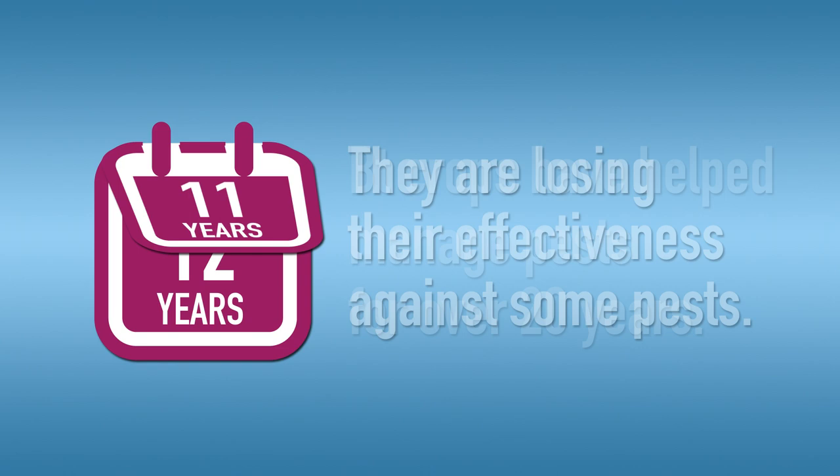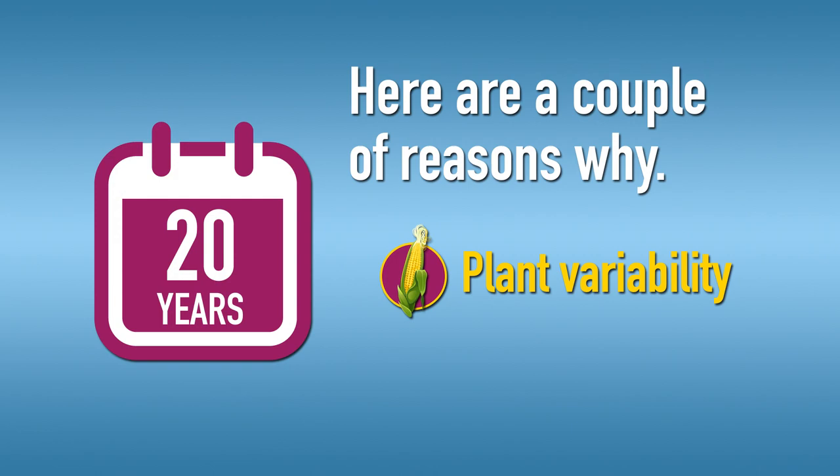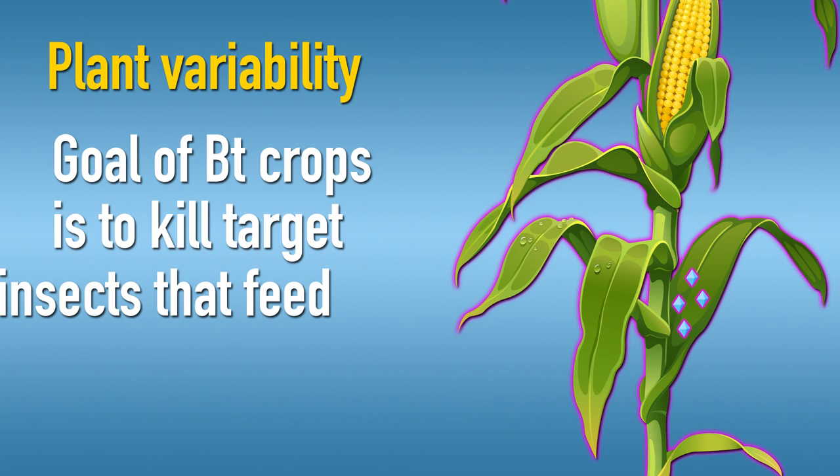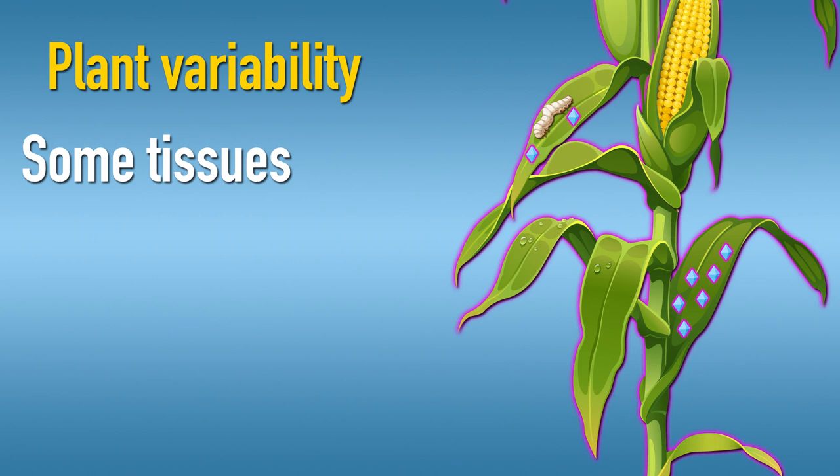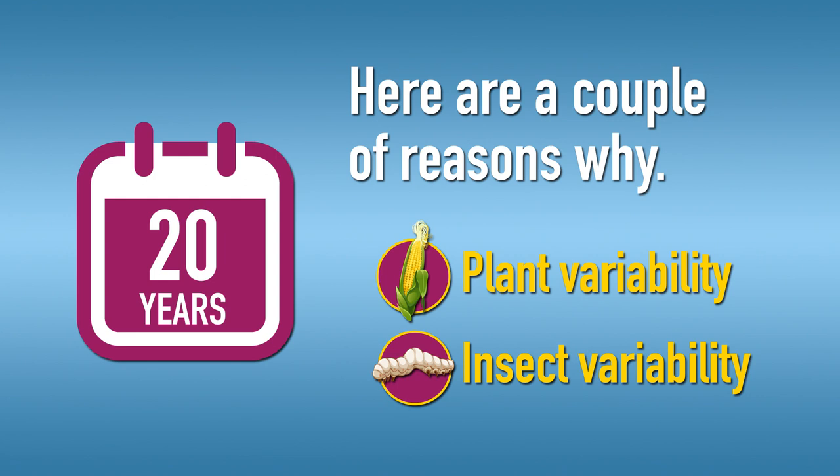Although BT crops have helped manage pests for over 20 years, they are losing their effectiveness against some pests. First, while the goal of BT crops is to kill the target insects that feed on them, this is not always achieved due to natural variability of the levels of BT protein within a plant. This means that some tissues in a plant may not have lethal levels of the protein.